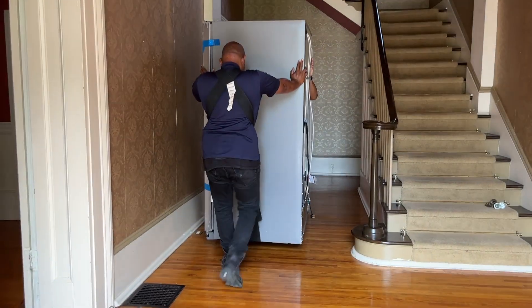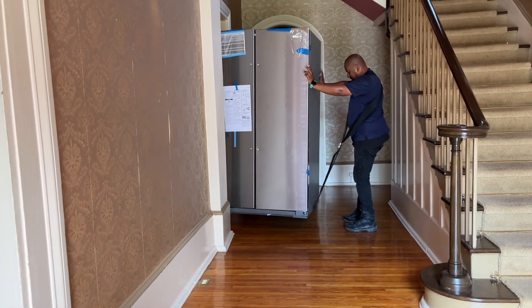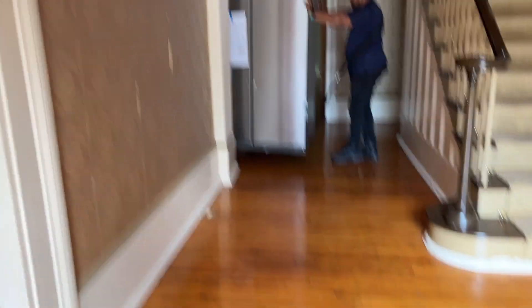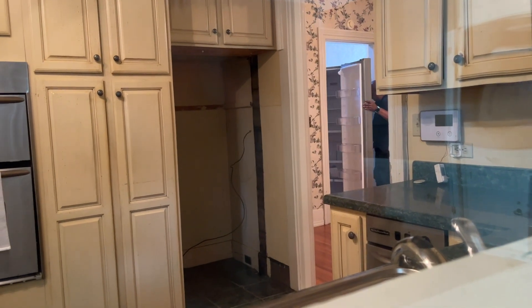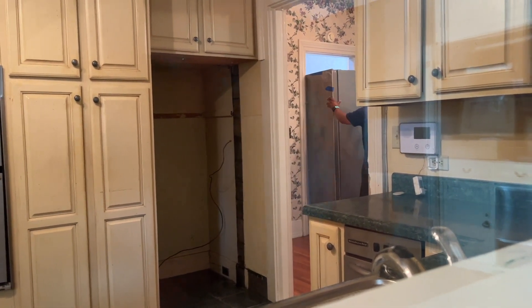Our second delivery of the day just got here. The guys from Lowe's are going to be loading the fridge inside in just a minute, so I'm just going to make sure their path is clear and that they can bring it in with no problem. I've been working here in the house, cleaning for about an hour now — no ghosts. Nothing has even remotely bothered me here.